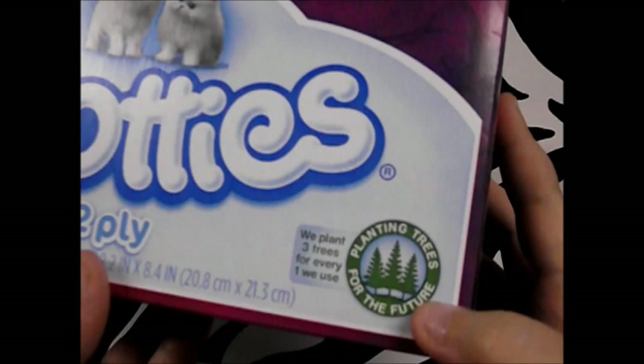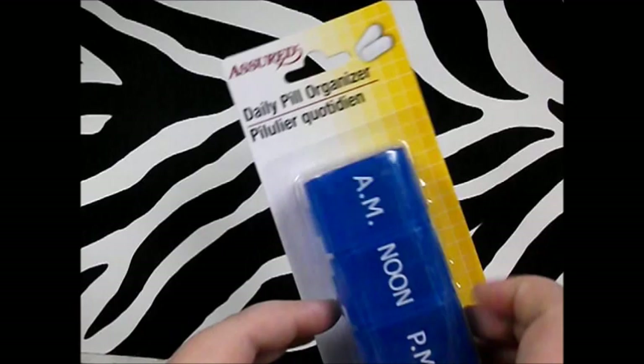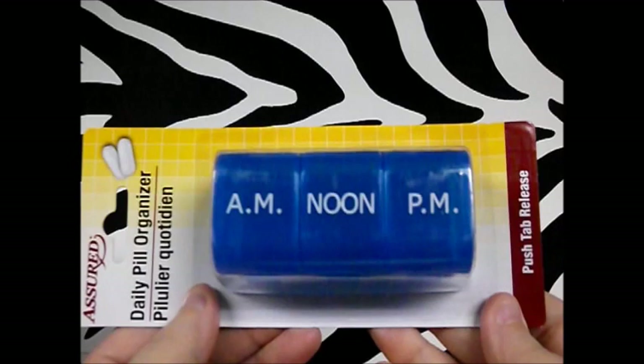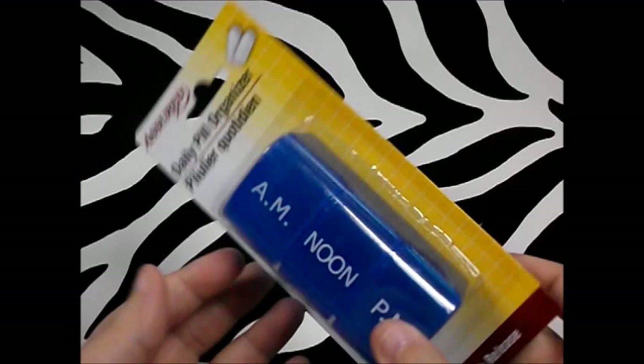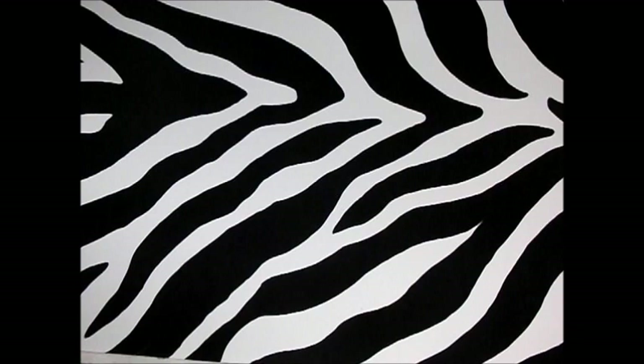Next thing I picked up was a 120-count of Scotties two-ply tissues, because we always need tissues. They plant three trees for every one they use, which I thought was awesome, and I love the butterfly box design. Next I got a daily pill organizer — I take so many supplements throughout the day, and this smaller one is good to take on the go. It's only a dollar and has A.M., noon, and P.M. compartments that are pretty deep.